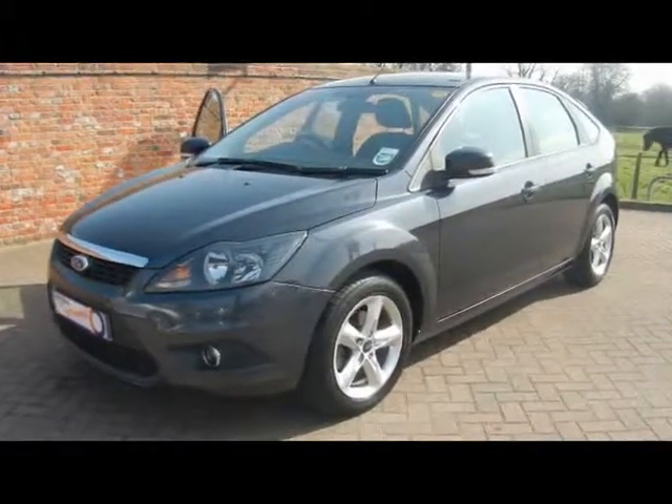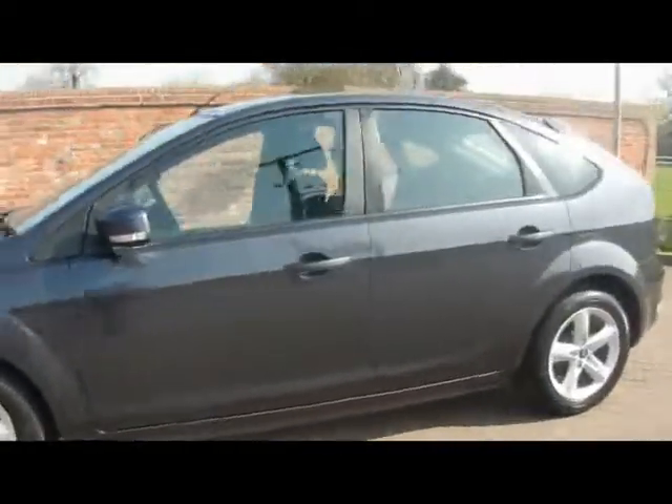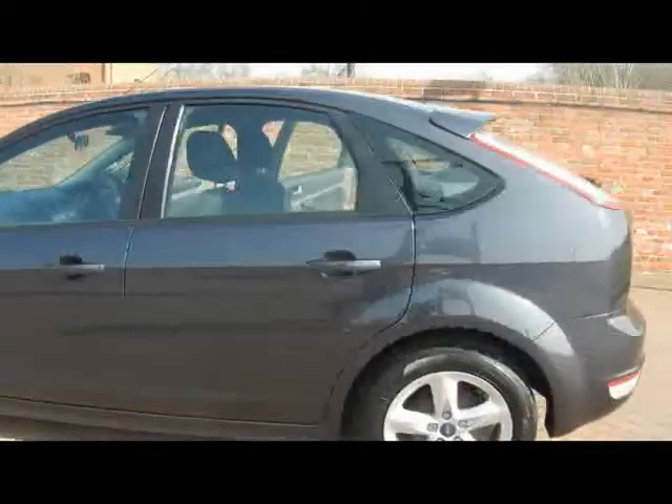Welcome to Imperial Cars. We have a Ford Focus Zetec 1.6 automatic. We have a quick tour around the car to highlight some of its features and to also give you an idea of the condition.